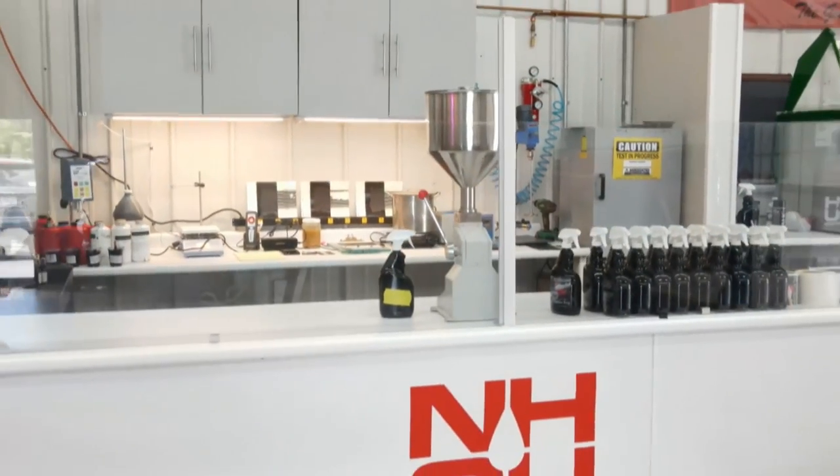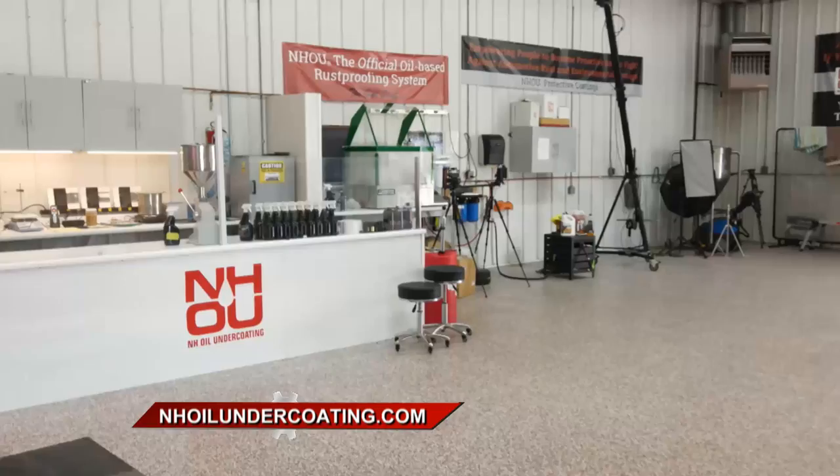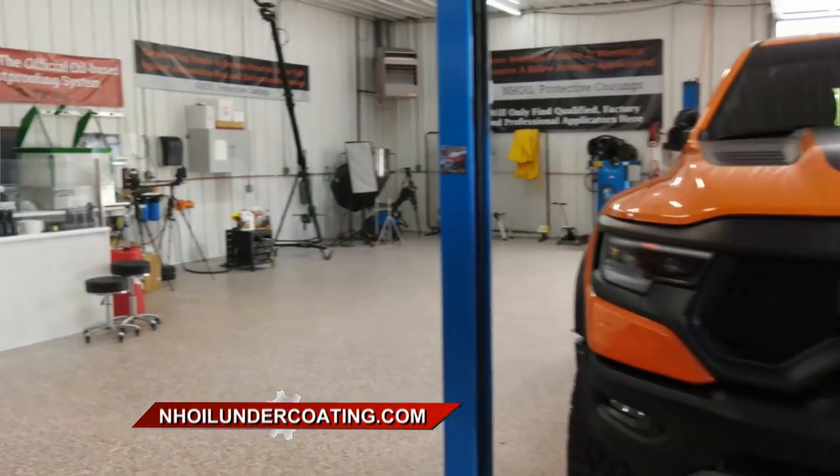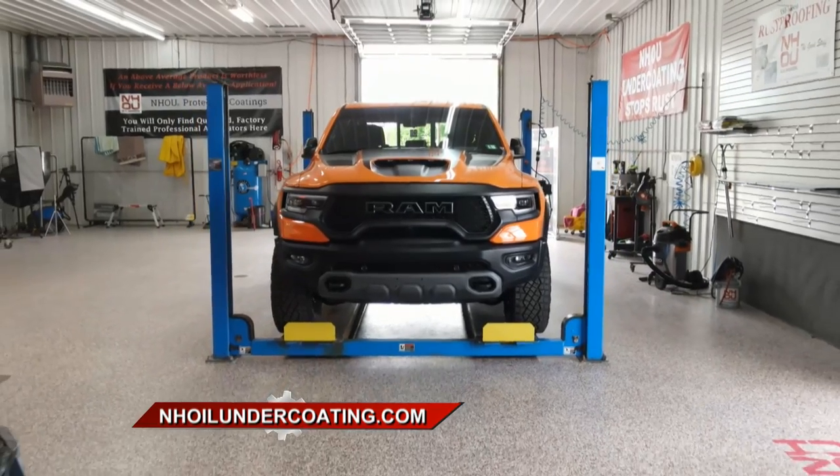NH Oil Undercoating has the largest testing laboratory in the world, with thousands of vehicles all over the country using their product. Visit NHOilUndercoating.com to find out more and how to get it on your vehicle.